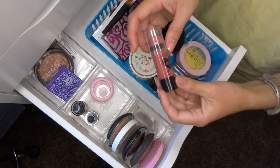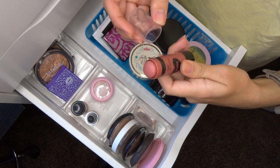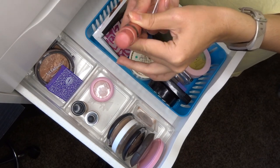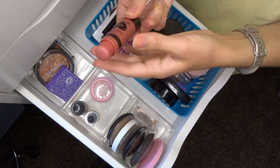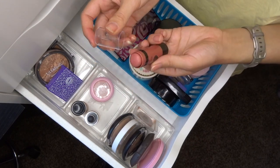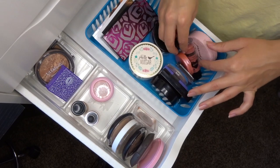I almost missed this — the Wet n Wild Blush Stick in Floral Majority. It looks a bit gross from foundation on the outside but there's still quite a bit left. I just got it in the summer, used it last week and it was totally fine, and it doesn't have an expiration date. It's one of my only cream blush products so I'm definitely keeping it.